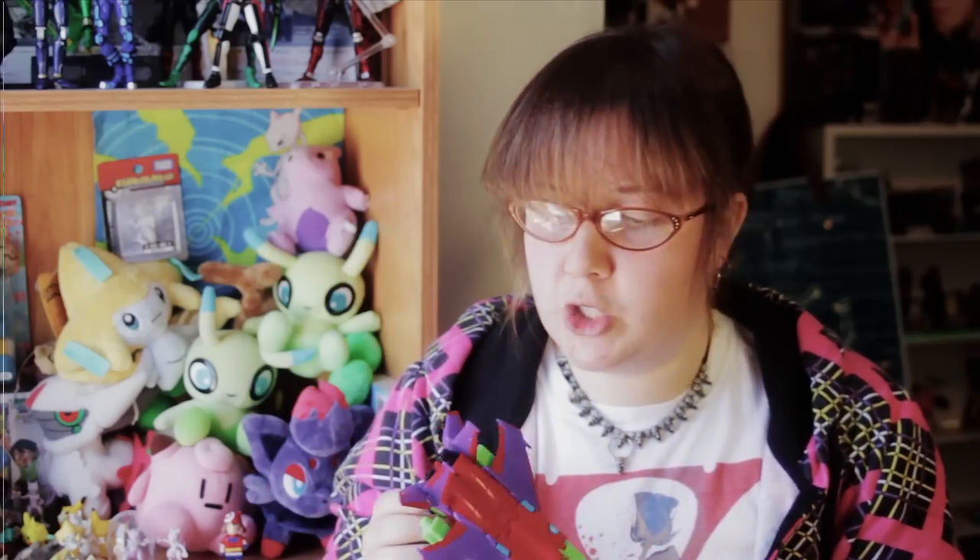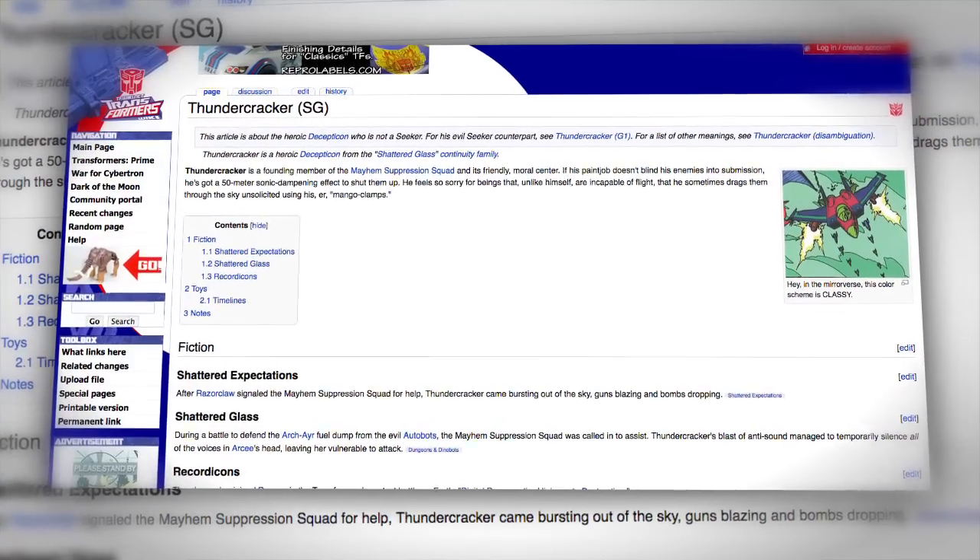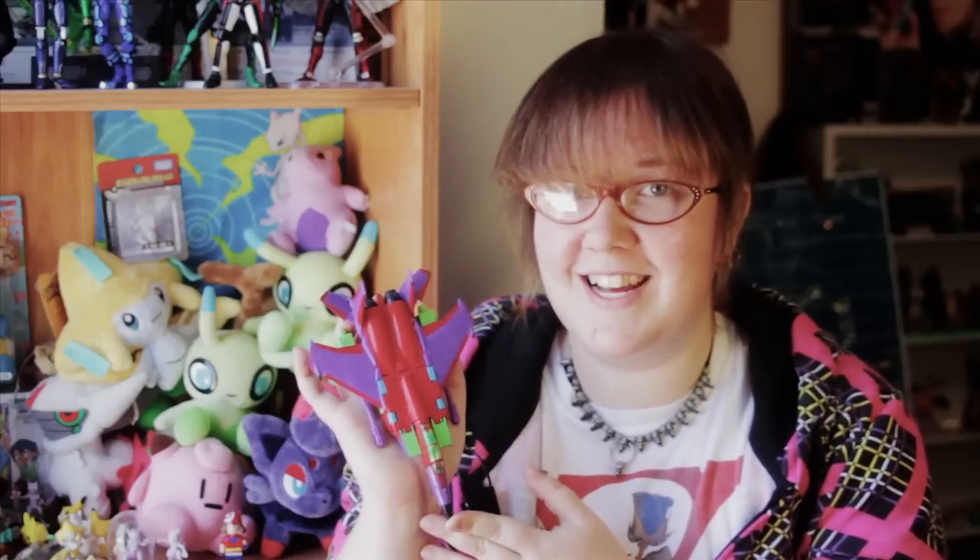Shattered Glass Thundercracker was a character in the BotCon Shattered Glass comic series. An interesting point: last year at BotCon 2010, Shattered Glass Thundercracker was going to be the attendee freebie figure, but Hasbro was currently using the mold — originally the Classics Starscream mold — for Generations Thrust, so it was unavailable. He was put on the shelf and then made available for purchase packaged with Shattered Glass Galvatron this year at BotCon.